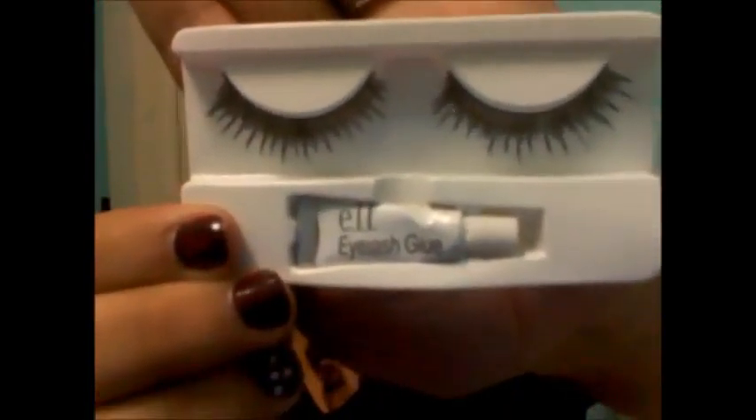I also got Elf. It came in a box. I got this at Ross. It comes with falsies and it comes with the falsies glue. I've never worn falsies before, but I'm willing to try them.